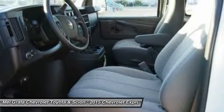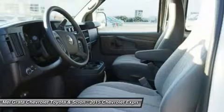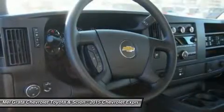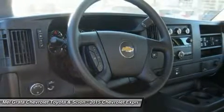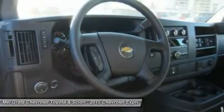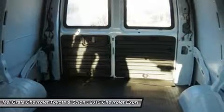Knowing that no matter what the mission the Express van will need to be prepared, Chevrolet gave its van a beefed-up suspension, available extended length cabs, and a choice of gasoline or diesel engines — and even optional all-wheel drive (AWD) in the 1500. All Express cargo and passenger vans are equipped with stability control, four-wheel anti-lock disc brakes, and dual front airbags.